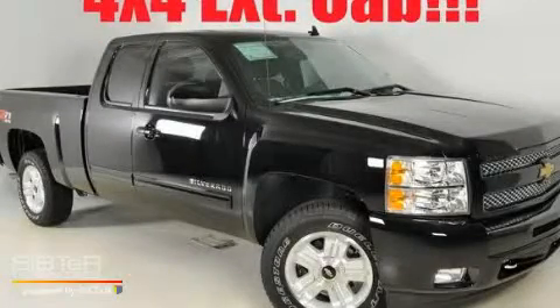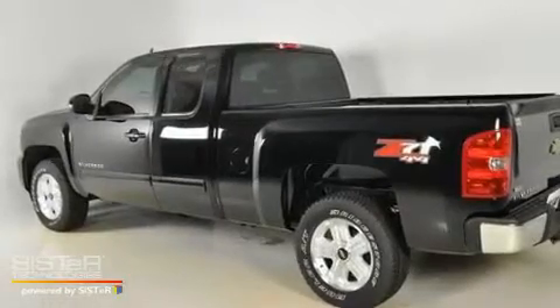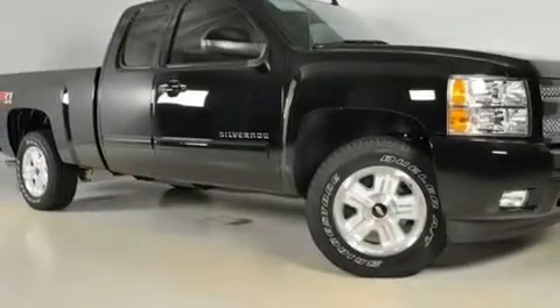This is a brand-new 2011 Chevrolet Silverado. Strong, durable, and dependable. It has a 5.3-liter 8-cylinder engine, a 4-speed automatic transmission, and 4-wheel drive.